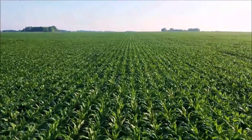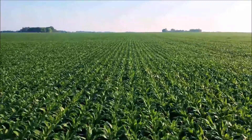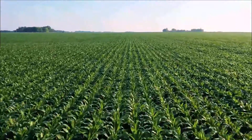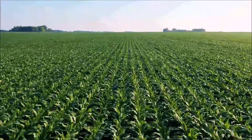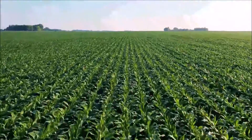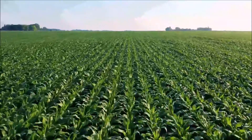One acre is also 4,840 square yards, and 1/640th of a square mile. For those that use the metric system, an acre is 4,046.86 square meters, 0.404686 hectares, or 0.00404686 square kilometers.